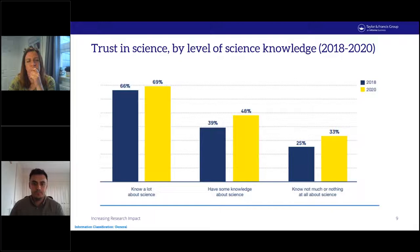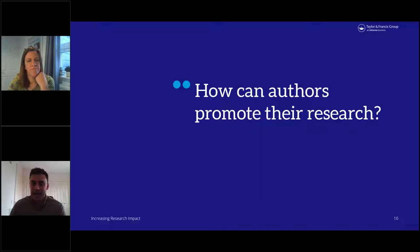So we've covered the why — now we're going to look at how you can promote your research. This is by no means a full guide, but we've tried to cover as much as possible and gone into detail on some things that will hopefully help if you're not sure where to start.